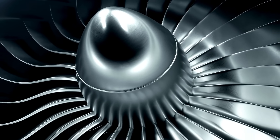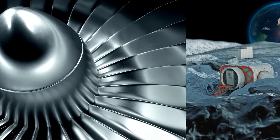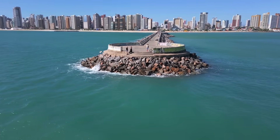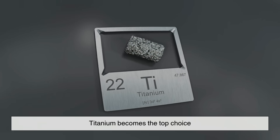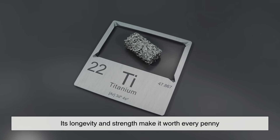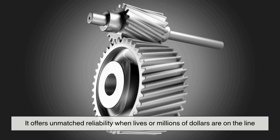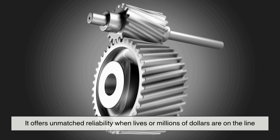When engineers design for environments where materials absolutely must not fail — like space missions, oceanic structures, or surgery — titanium becomes the top choice. Its longevity and strength make it worth every penny. It offers unmatched reliability when lives or millions of dollars are on the line.